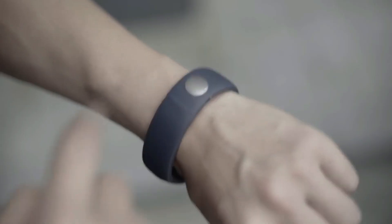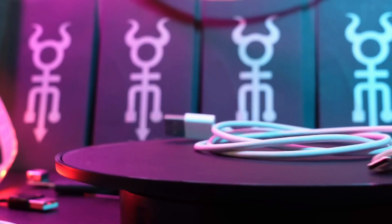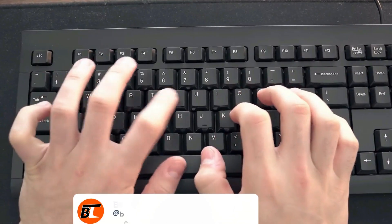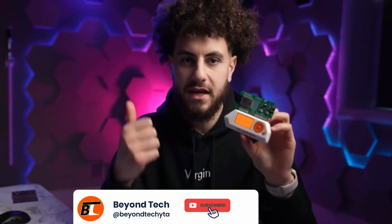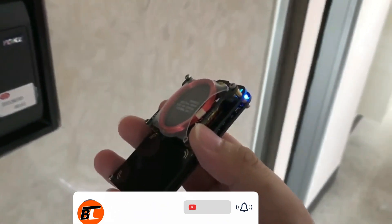Here are the top 11 most dangerous hacking devices of 2024, including a multi-purpose software-defined radio, a portable multi-tool for geeks and pen testers, a covert hacker's dream cable, and a standard flash drive that works differently by mimicking a keyboard.